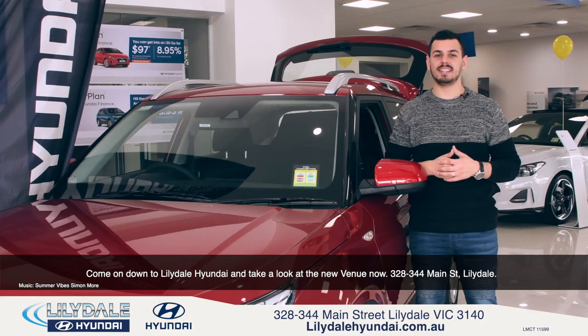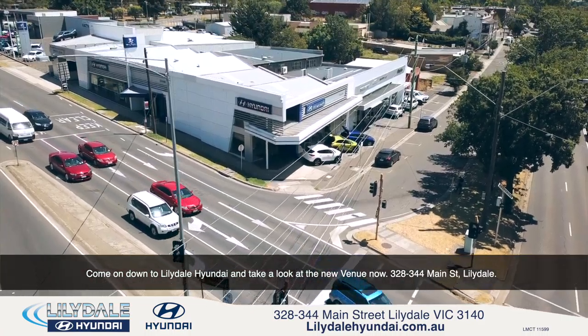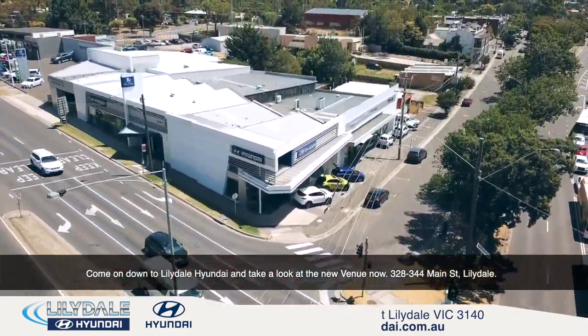Come on down to Lillydale Hyundai and take a look at the new Venue now. 328-344 Main Street, Lillydale.